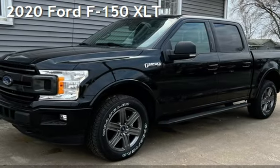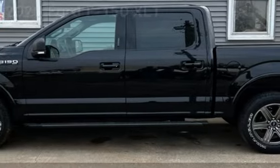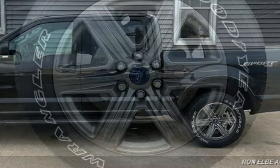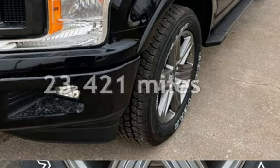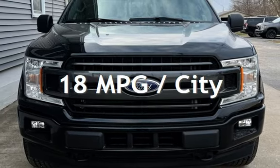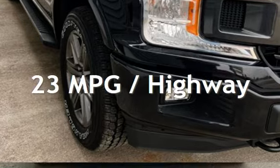Presenting a pre-owned 2020 Ford F-150 XLT. This four-door truck has a six-cylinder, 2.7-liter V6 engine, with four-wheel drive and an automatic transmission. This Ford is a great value with less than 24,000 miles on the odometer. Estimated fuel economy for this vehicle is 18 miles per gallon in the city and 23 miles per gallon on the highway.